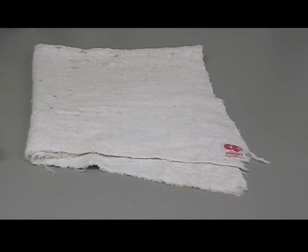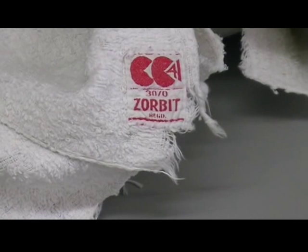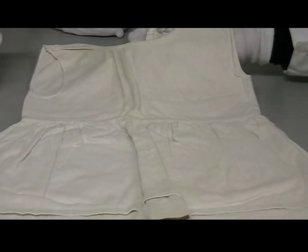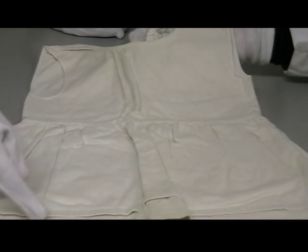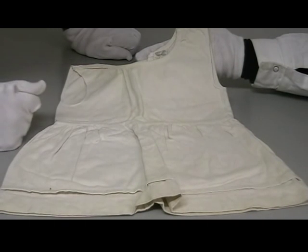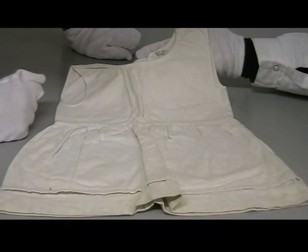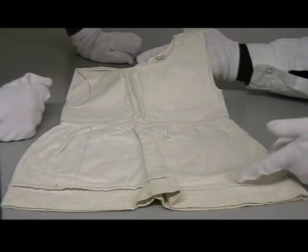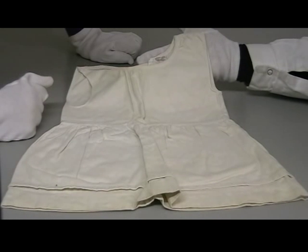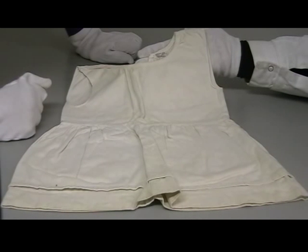I can't believe that even nappies were within the utility scheme — it's amazing, and here's the label to prove it. This infant's petticoat looks as if it's been well worn; even the label looks faded as if it's been washed a number of times. Interestingly, there's a tuck at the bottom, and you might think that's wasting fabric. Well, possibly it was intended to allow you to let the petticoat down — you could unstitch the seam, release the tuck, and make the petticoat longer as the child grew. Tucks were decorative but they also had that functional purpose.